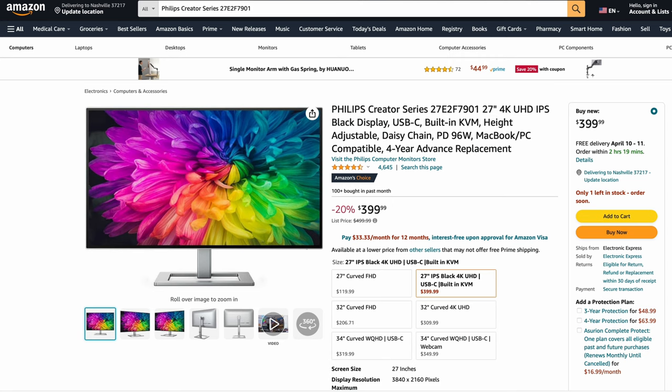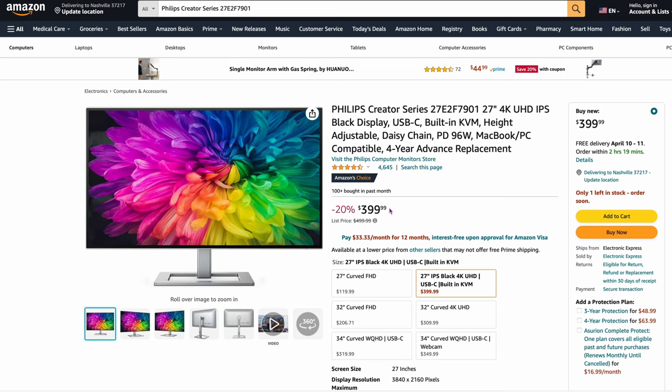This kind of surprised me — two or three of them all recommended this. It's an unusual brand, but I looked into it and they have super good reviews. This is the Philips Creator Series 27E2F7901, 27 inches, 4K UHD IPS, black panel, $399. It's an Amazon Choice with over 4,000 to 5,000 people reviewing it. Trust me — this panel has been on a lot of those review sites. A lot of them agree it's one of the better panels out there at only $399.